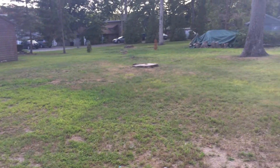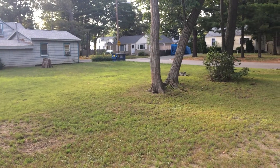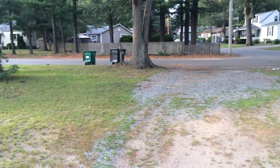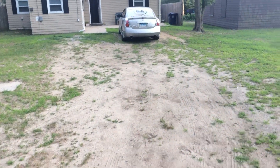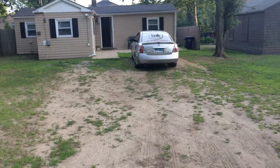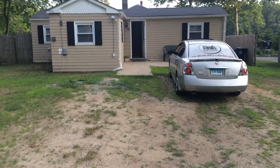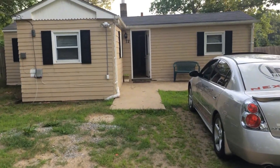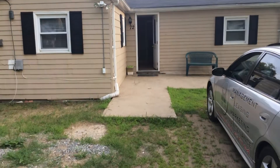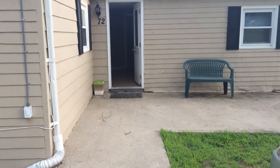We'll take a look at the neighborhood here. As you can see, we have plenty of room in our driveway area. As a tenant of Nexus, you enjoy the benefit of being able to pay your rent online, as well as file maintenance requests online, and also chat with our staff live, 24/7.